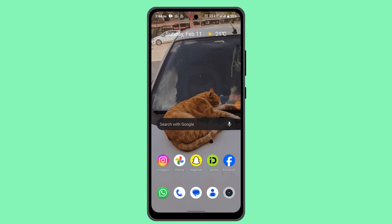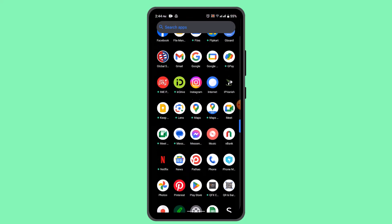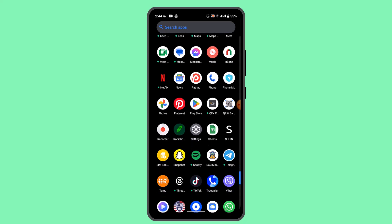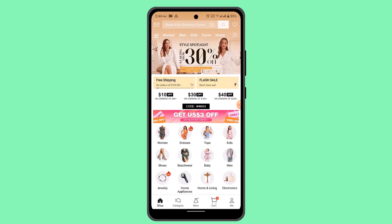Hey guys, welcome back to our channel. In this video, I'm going to show you how you can get free clothes on SHEIN. If you want to get free gifts on SHEIN, all you need to do is make sure to follow the instructions as guided. First of all, you need to make sure that you have already created an account, and then there are different ways on how you can actually get free products on SHEIN.